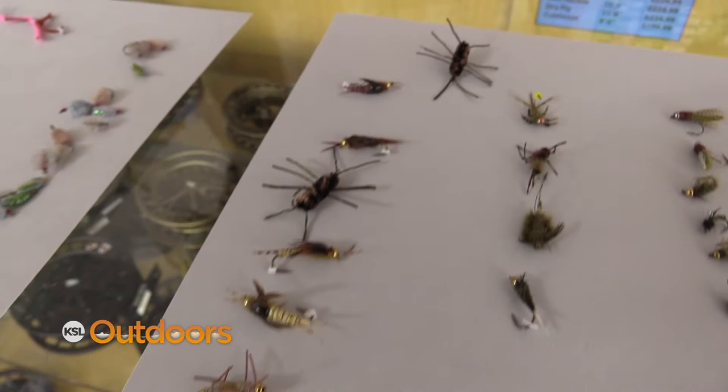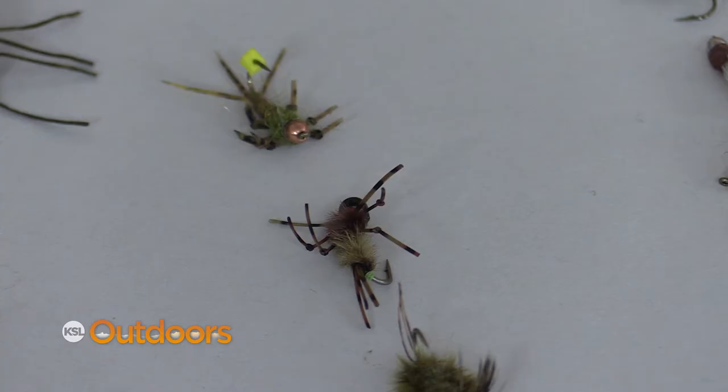Same with the sowbugs and scuds, so you can have some bigger flies there. Think about all the stuff that hatches in the spring — the skwala stoneflies, and not too far after that the golden stones, they've got to be over halfway grown. Same as the green drakes, coming off the first part of spring — they're over halfway grown.